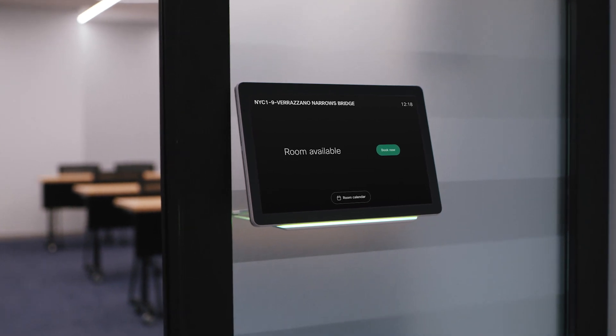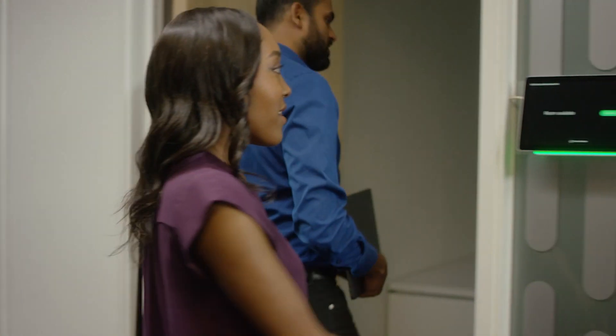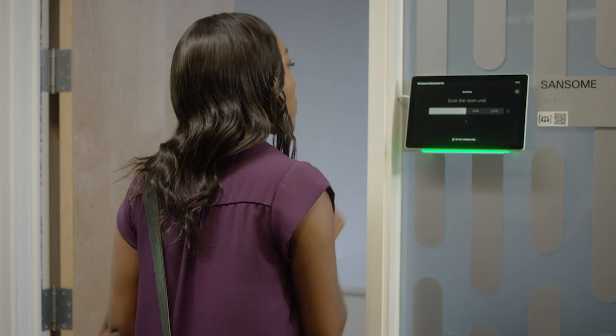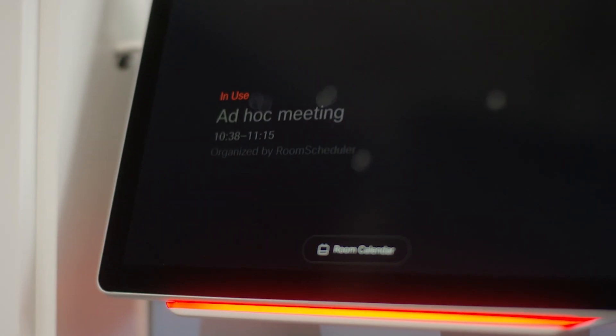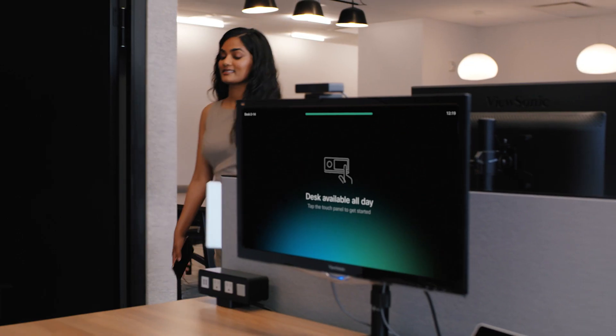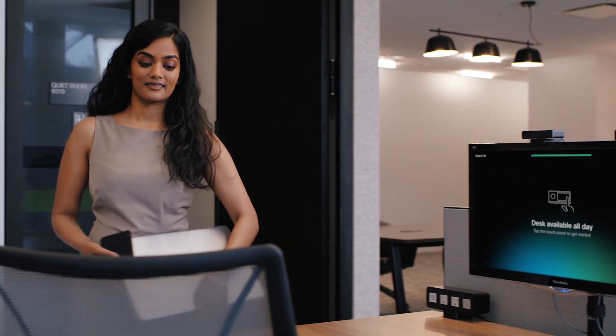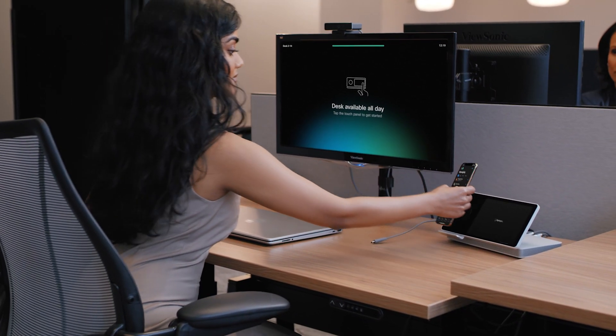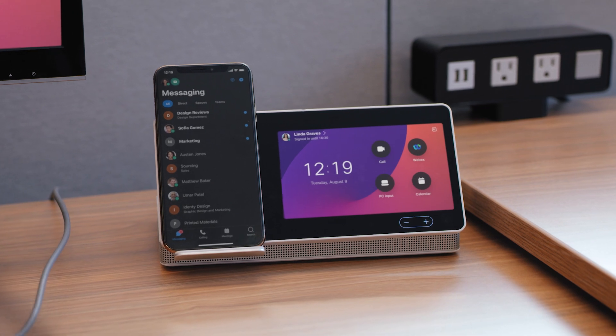With WebEx, navigating the office is intuitive and easy. Meeting spaces recognize participants, automatically reserve ad hoc space, and take direction from your voice. The vision of Friction Free is to be able to walk into any room and make it mine. In many cases, employees no longer have dedicated desks and phones — as soon as you authenticate, all of a sudden that unit is yours.